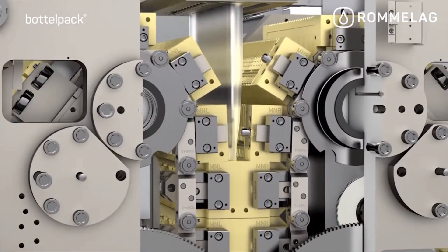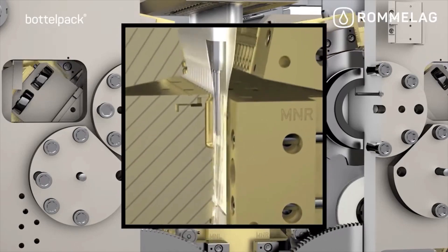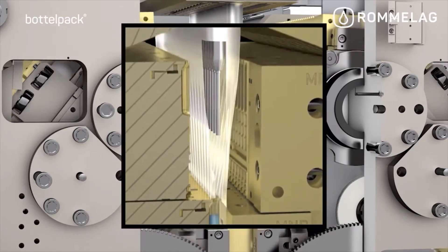In a rotary BFS machine, the entire form, fill, and seal process occurs in a single location within an enclosed chamber. This enclosed area is an ISO 5 environment.